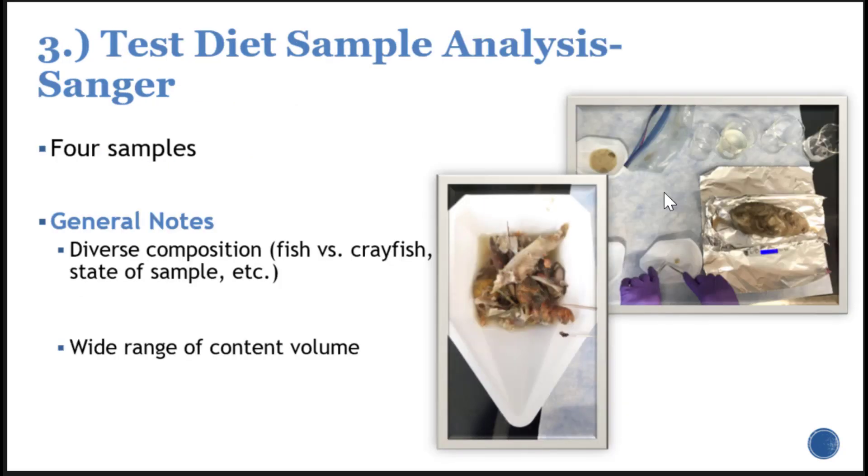To test whether we can take individual chunks from these diets, we started with four samples. The samples were extremely diverse — some were mixed crayfish, fish, and goo; others were one large chunk of fish about 10 or 11 inches; others were completely mangled muscle and bones. There was wide variability in the state of the sample and its contents, as well as a wide range of content volume. And as you might know if you work with catfish, this does not smell very good — I stunk up the whole third floor of my lab whenever we were thawing these samples.